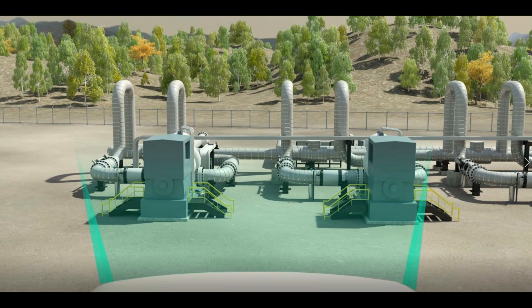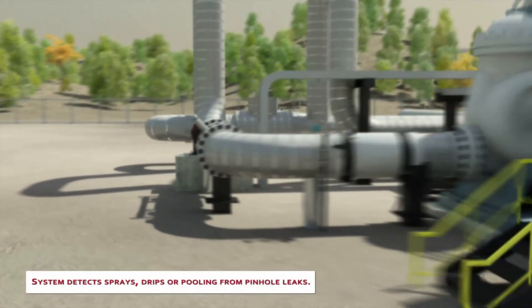It's 4:17 one afternoon, two hours after a maintenance crew has tightened valves. A small spray of crude oil appears, but it's going to be three days before the site is scheduled to be visited again. The leak is spilling at half a liter per second, well below the threshold of traditional leak detection systems. Left unchecked, it may cause the shutdown of the pump station, thousands of dollars of cleanup, and media coverage.